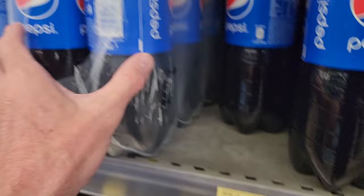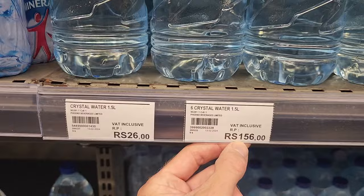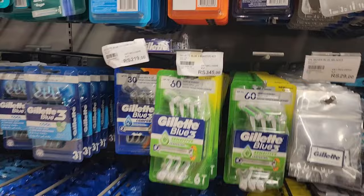That's for a six-pack of Pepsi. For water - Crystal Water - 1.5 liters, six of those is 156 rupees. Or you can go for the cheaper Patel brand.